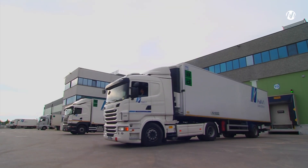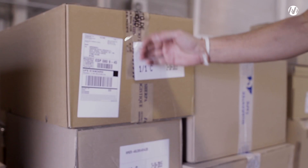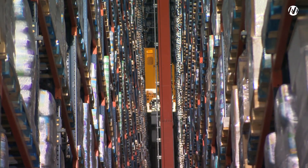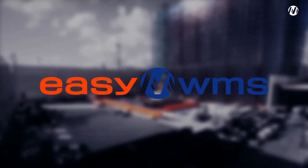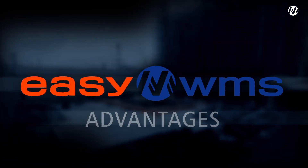The implementation of the EZWMS warehouse management software provides cost savings, improves the quality of service to the end customer and maximizes profitability in all kinds of warehouses — from a manually operated one using paper or RF to a large automated installation. EZWMS, the software that adapts to the growth of a company.